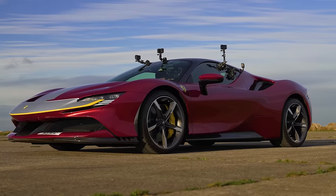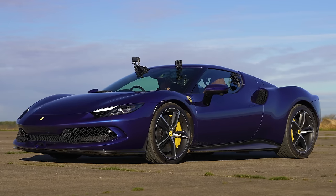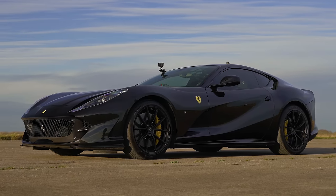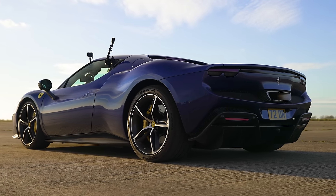What will win in a drag race between a V6 Ferrari, a V8 Ferrari, and a V12 Ferrari? We're going to find out because I'm going to race a 296 GTB against an SF90 and an 812 Superfast over the standing quarter mile. I'm Matt Watson and you're watching CarWow.